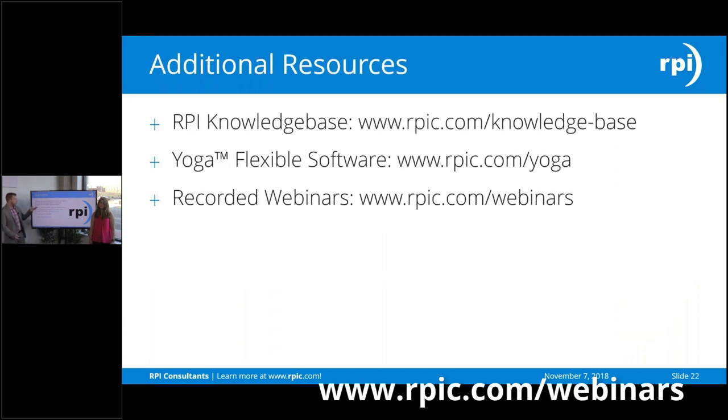Thank you guys so much for joining. We do have some additional resources — please check out our knowledge base. If you want to learn more about the other Yoga products or if you'd like to see a demo, please reach out to us. We've also got other recorded webinars available as well. Thank you very much.